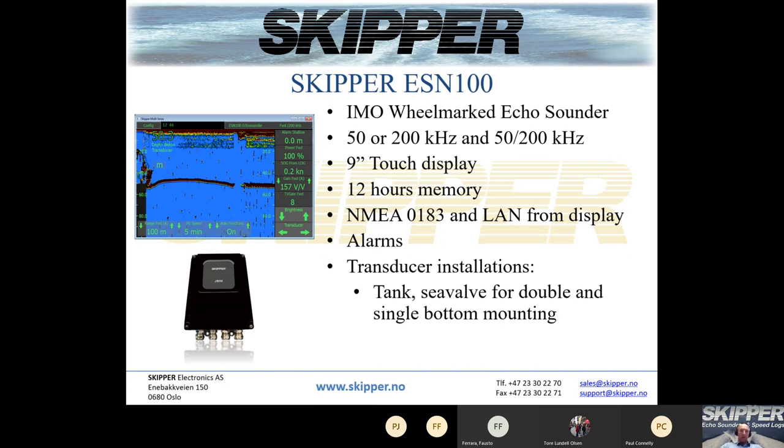The ESM 100 is a single frequency echo sounder, so you can only see one transducer in the display simultaneously, but you can choose between 50 or 200 kHz. You can connect two transducers to the echo sounder but only see one at a time. We have also introduced a dual frequency transducer, the 50/200 kHz. If you connect this to the ESM 100, it can automatically change between frequencies depending on water depth — switching to 200 kHz in shallow water and 50 kHz in deeper water — or you can manually change it in the menu.